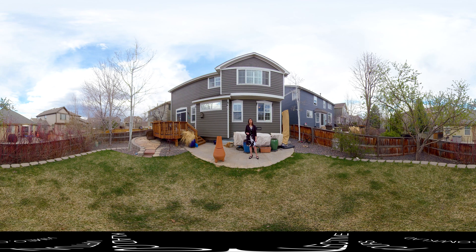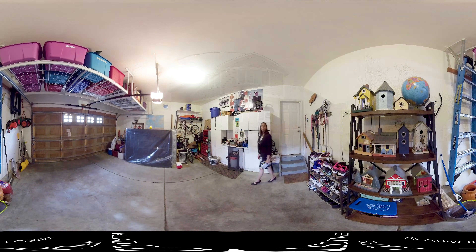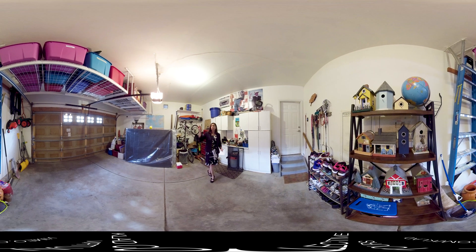We have an oversized deep two-car garage with great storage including a workbench and additional storage above with metal rack systems — great for bins, Christmas decorations, and things like that.